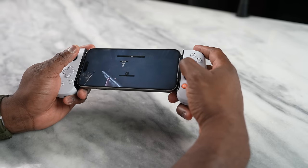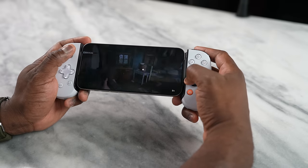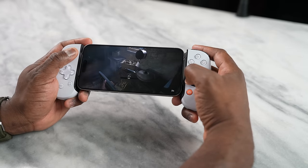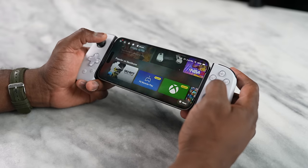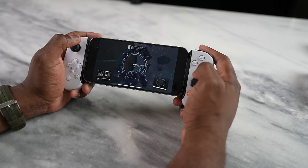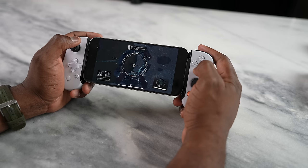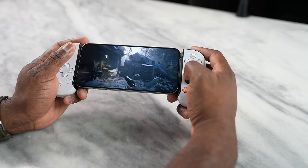I was able to see what Apple meant by the ray tracing, lighting elements, textures, and asset details. Apple claims these are the same assets you'd find in the console version, and having played Resident Evil Village, it does look rather the same. How would I compare it to a console game? It reminds me more of playing via Xbox Game Pass streaming — it looks really good but at a lower resolution, around 720p. It looks good overall and Apple's claims check out.